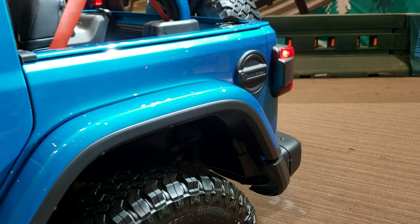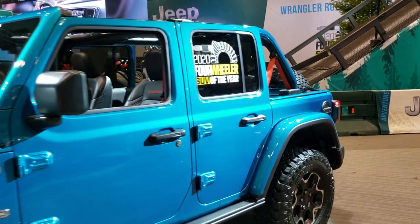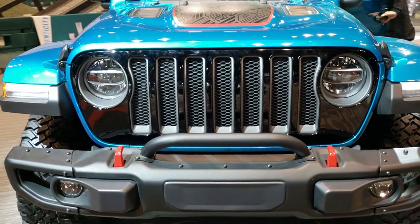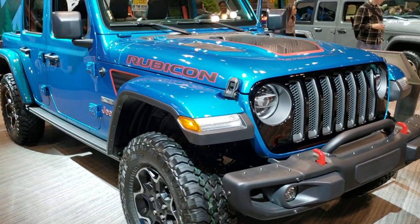Now I'm going to do one more final walk around of this Jeep since there's nobody directly in my view. Very good looking Wrangler — once again the 2020 Jeep Wrangler Unlimited Rubicon Recon Package.